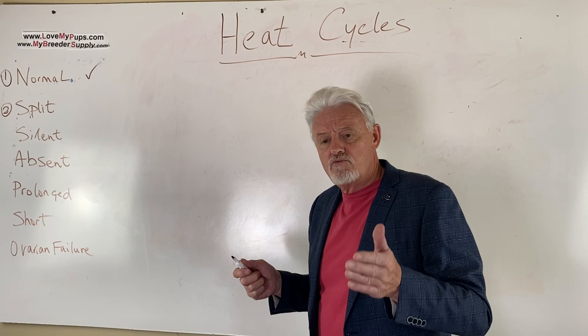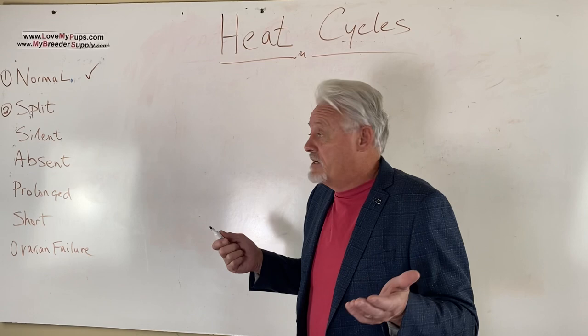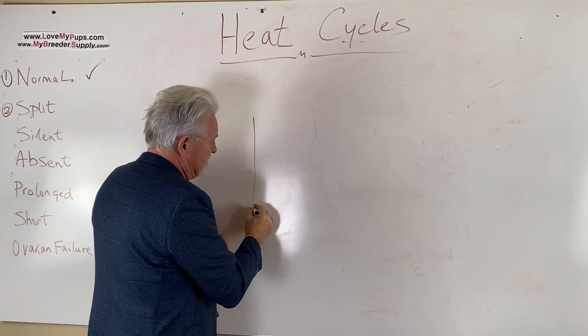After breeding, the dog's blood will typically start tailing off — becoming lighter and lighter until you can't see it anymore. But that's not true of all dogs; some can have a discharge for the next ten days, which doesn't mean anything is wrong. That covers a normal heat cycle. Now here's the split heat.